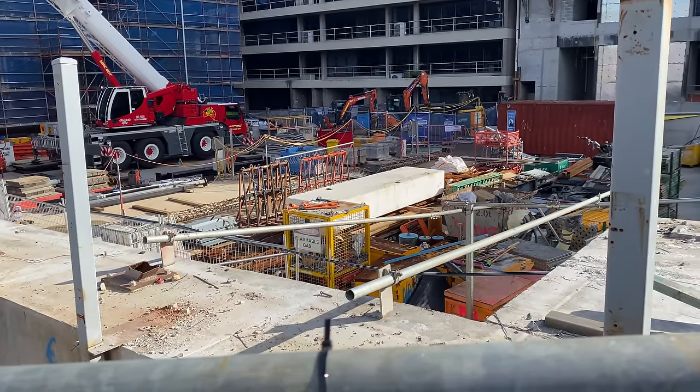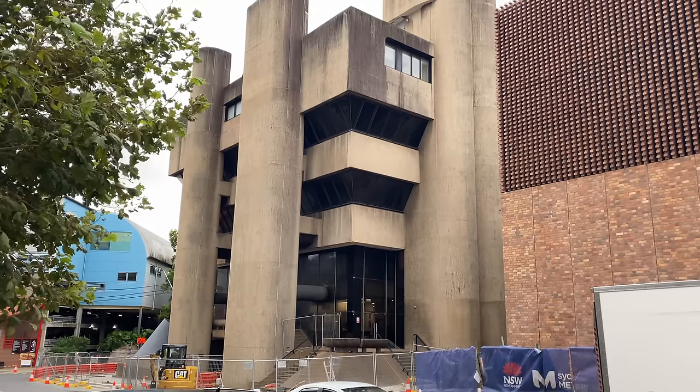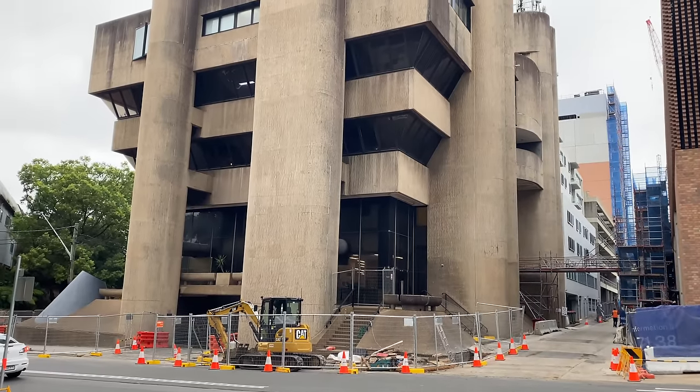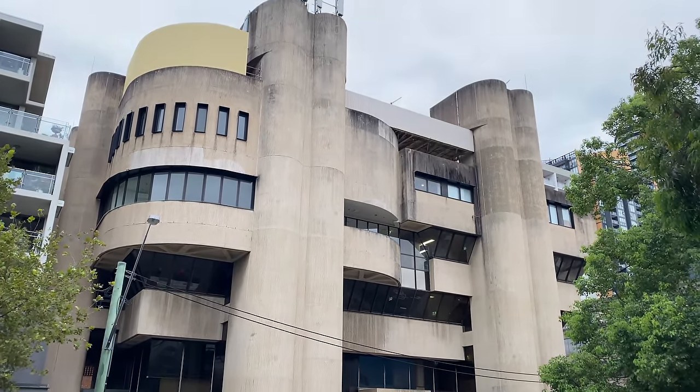In the future there will be commercial offices on this land forming part of a 21-storey commercial office development with most of it being on top of the station building. On the other side of Clark Lane is the St Leonard's Centre, which is a Brutalist style commercial development that opened in 1972. I believe it's heritage listed which is probably why it's still here.